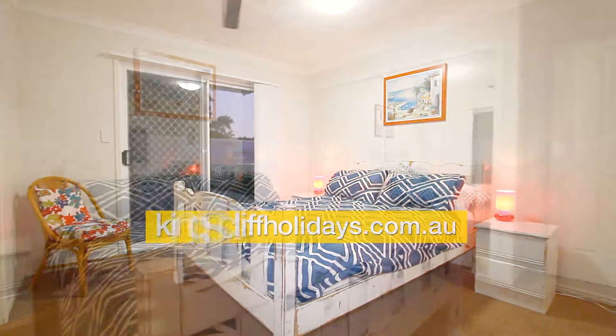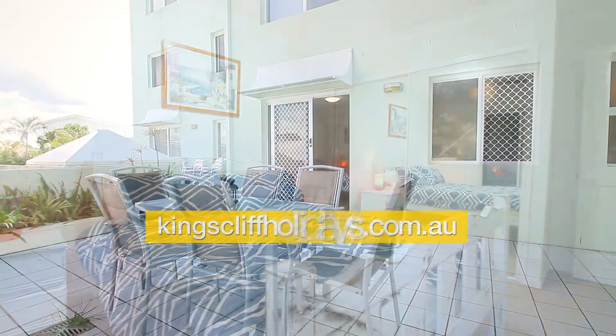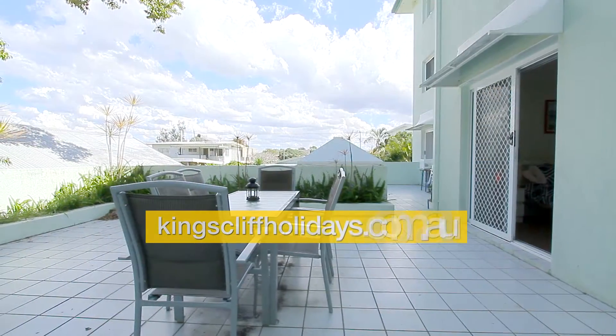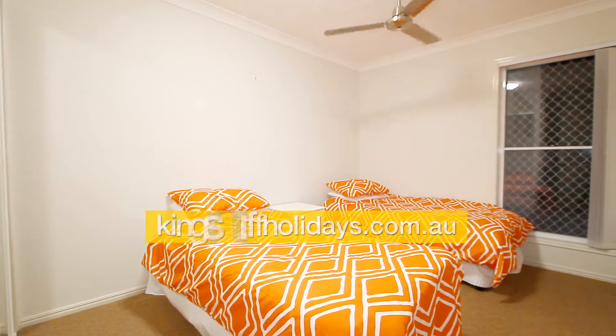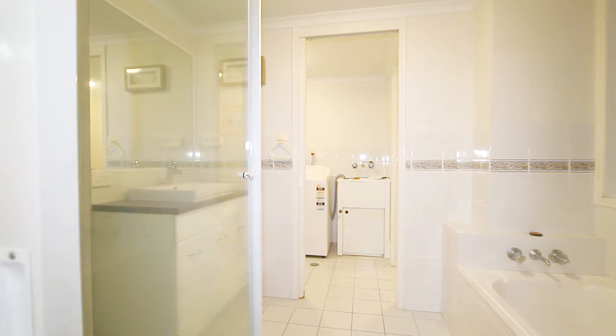Going through the bedrooms — there are security screens all around for peace of mind, which you'd expect in a ground floor unit. Off the main bedroom there's a large terrace with a six-seater table and chairs, another great area for entertaining. The second bedroom has two single beds and a ceiling fan.